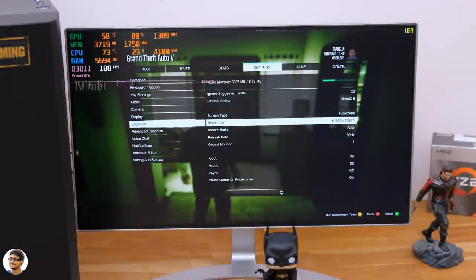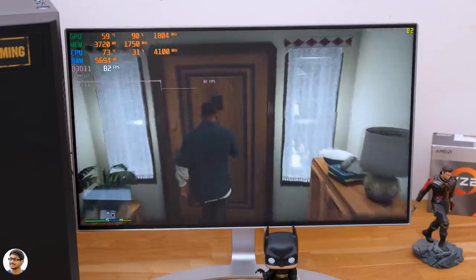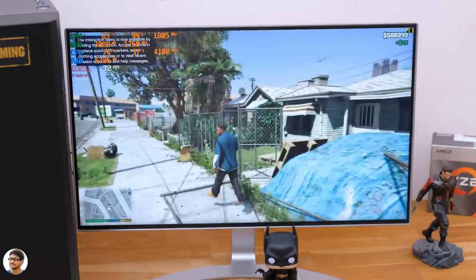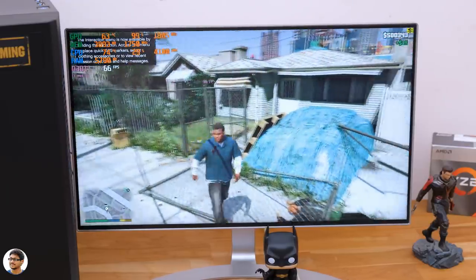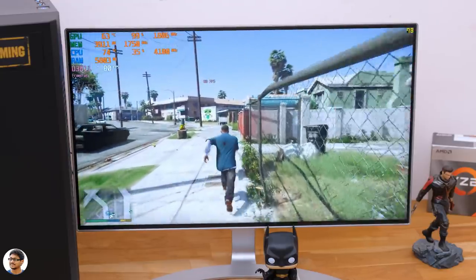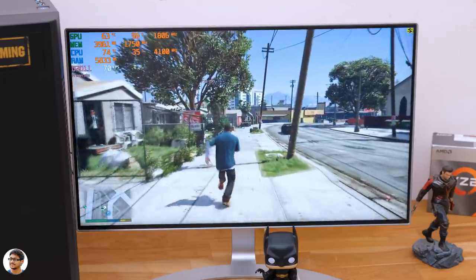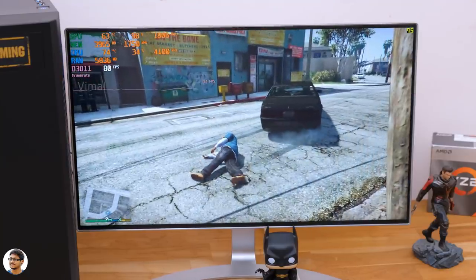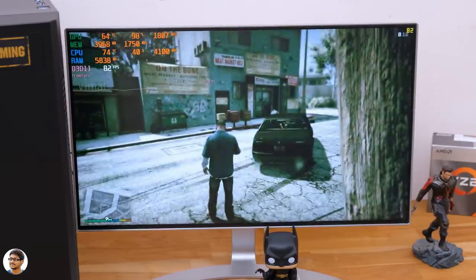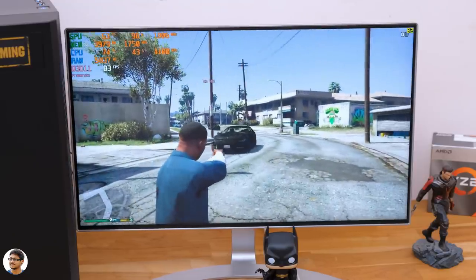The gameplay feels buttery smooth with fluid movements and no lags or stutters. Let's also play GTA 5 at 1080p resolution with graphics set to very high. On average we were getting around 80 frames per second — very good results.